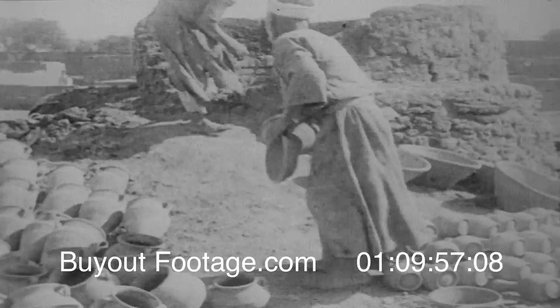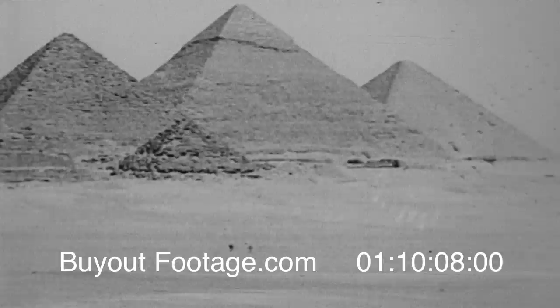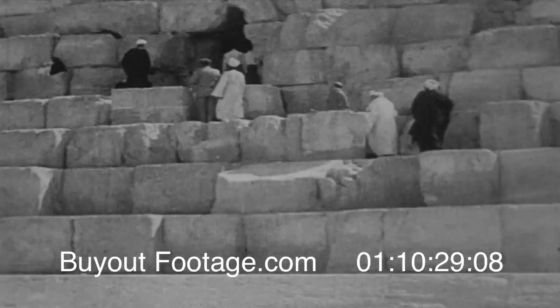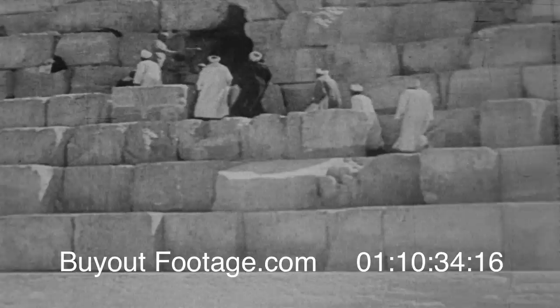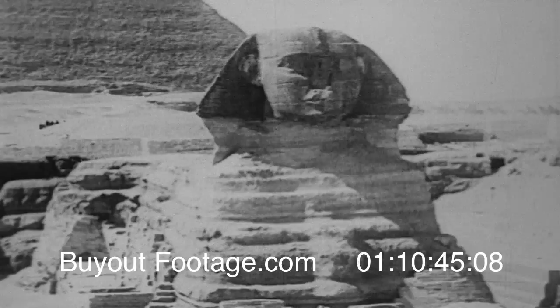Not far from the Nile stand the pyramids built by Egyptian kings many centuries ago as their tombs and memorials. The great pyramid is so large that the capital at Washington could be set inside with room to spare. Its sides that looked so rough were once faced with smooth and glistening white limestone inlaid with inscriptions of solid gold. But robbers have stolen the gold many years ago, and builders have made whole cities from the limestone. This opening, originally hidden against thieves, leads to the tomb inside. This is the Sphinx, a guardian figure carved out of a single ledge of sandstone. A secret passageway once joined the Sphinx with the pyramid.